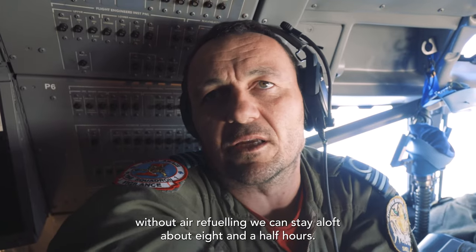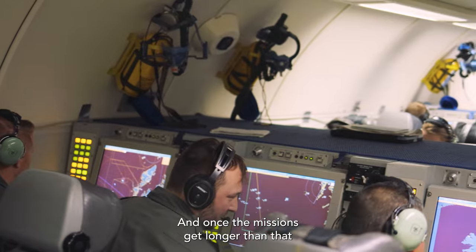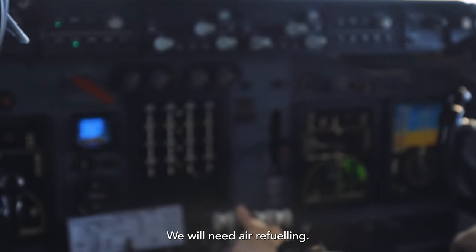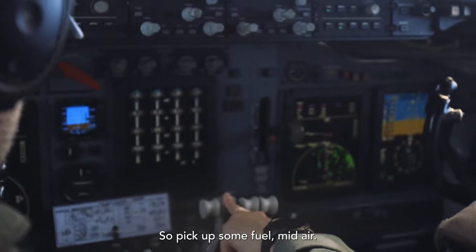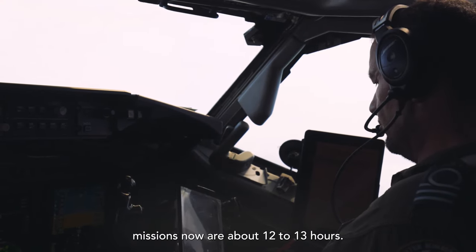Without any refueling, we can stay aloft about eight and a half hours, and once missions get longer than that we will need air refueling — so pick up some fuel mid-air. Usually real-life missions now are about 12 to 13 hours.